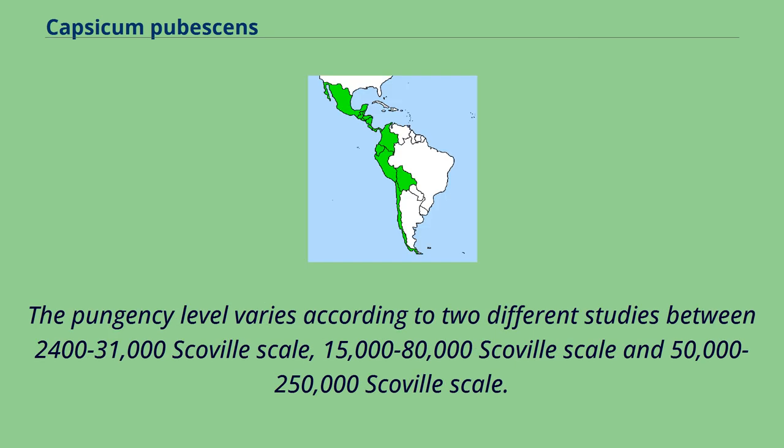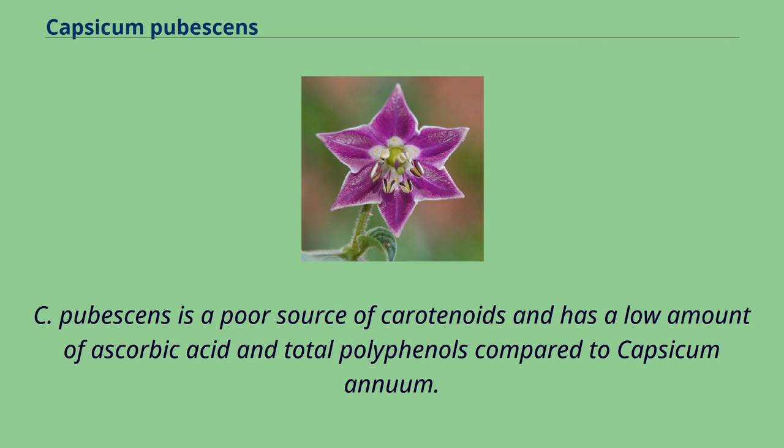The pungency level varies according to two different studies between 2,400 to 31,000 Scoville scale, 15,000 to 80,000 Scoville scale, and 50,000 to 250,000 Scoville scale. C. pubescens is a poor source of carotenoids and has a low amount of ascorbic acid and total polyphenols compared to Capsicum annuum.